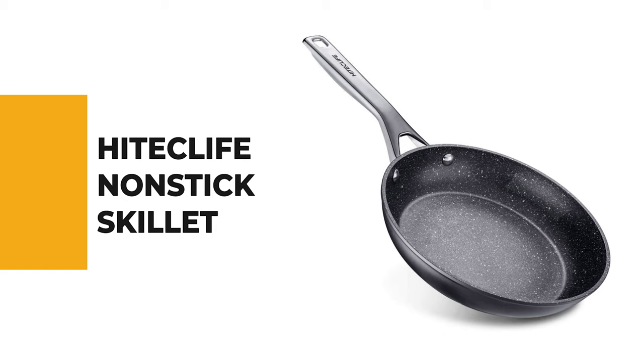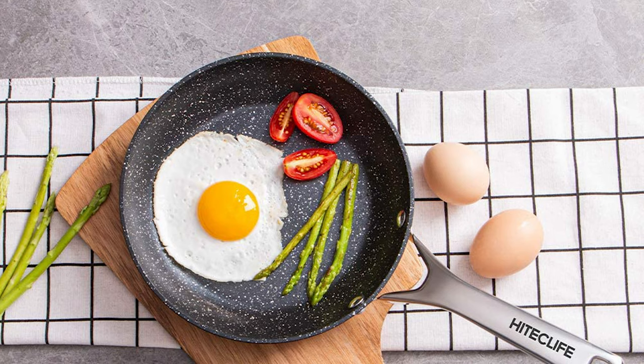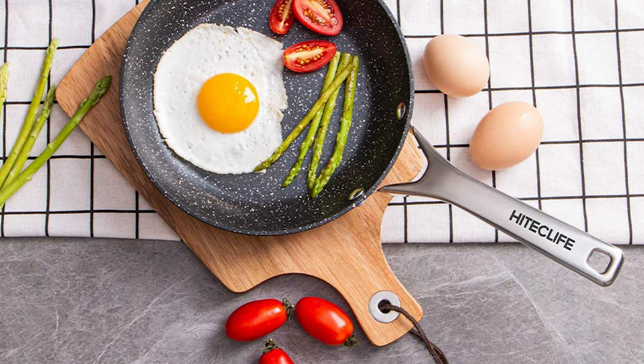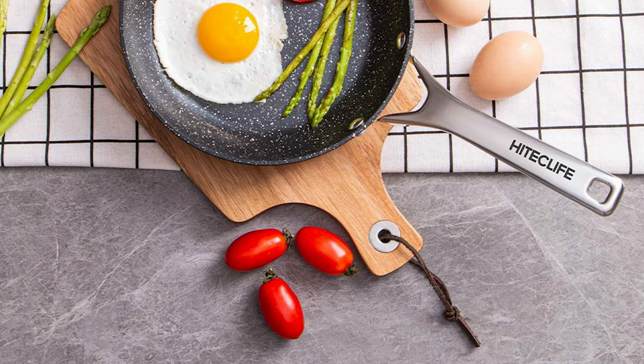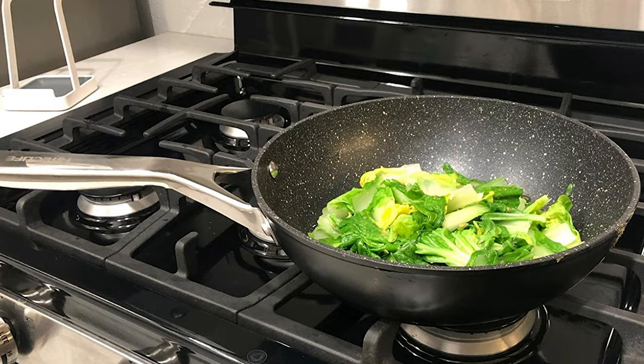Number 7. Heiklife Nonstick Skillet. If you've been wondering which is the best nonstick skillet to buy, then the Heiklife Nonstick Skillet is the right choice. This skillet has three times energy-saving efficiency as cast iron. This skillet is oven-safe up to 450 degrees Fahrenheit and ideal for searing fillets. This skillet is made of high-quality forged aluminum, elegant and stylish, with superior durability and anti-rust performance, and is not easy to deform.